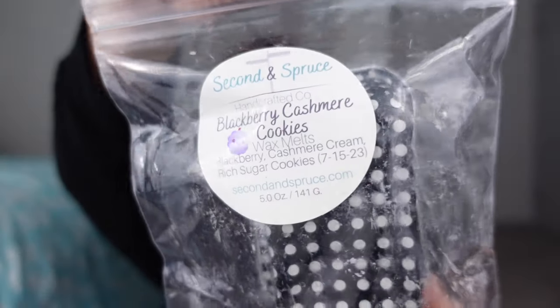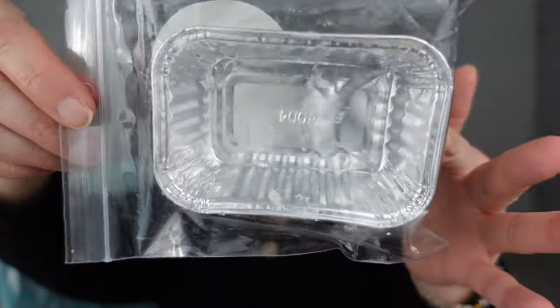Moving on to vendor wax — here I have Blackberry Cashmere Cookies from Second and Spruce. I used up a mini loaf — beautiful scent. I love cashmere cream. I actually like this in the bedroom and I don't really warm bakery, but this isn't really bakery. This is blackberry with cashmere cream, which is a little more on the body care, body lotion side. So pretty, great performer — I warmed this in open space and in my bedroom and finished the little mini loaf.